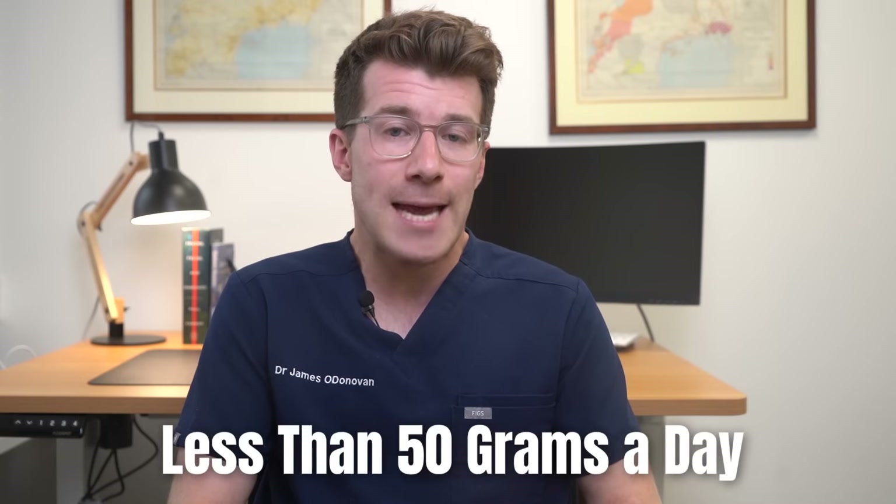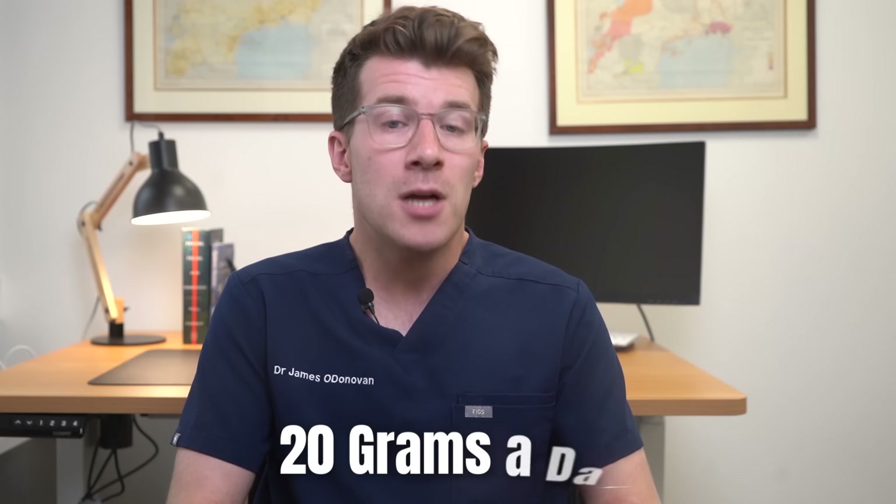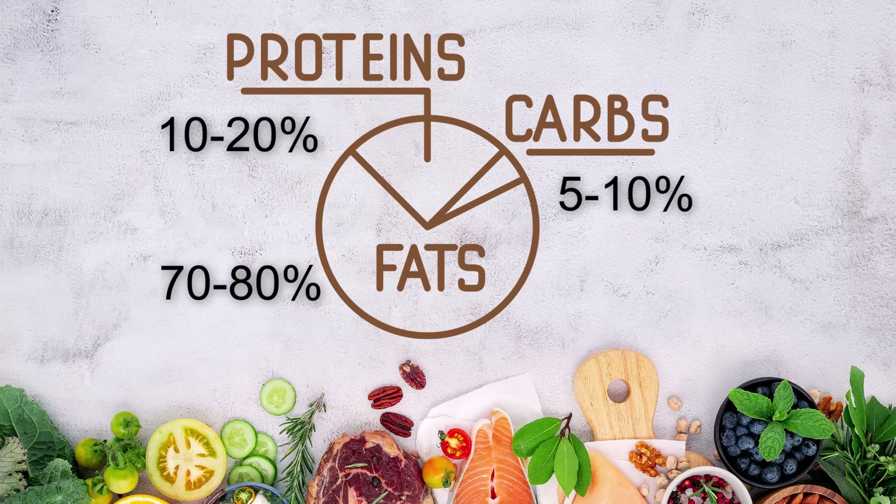Popular ketogenic resources suggest an average of 70 to 80 percent fat from total daily calories, 5 to 10 percent carbohydrate and 10 to 20 percent protein.